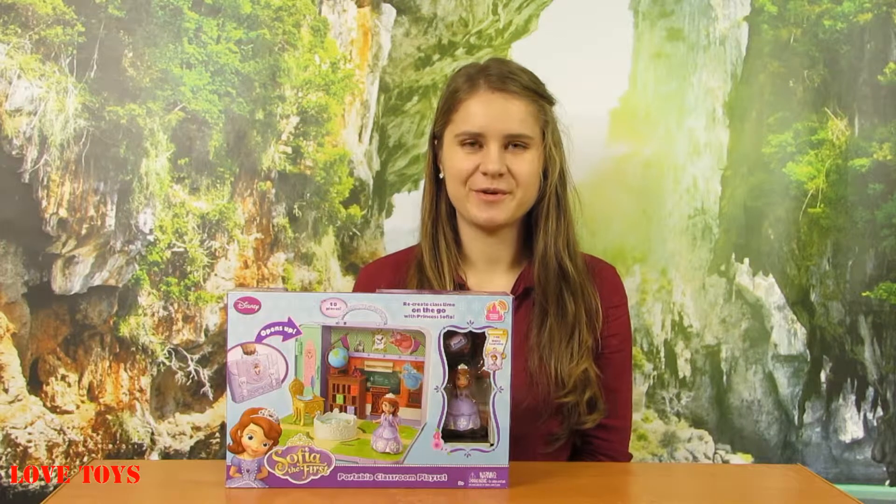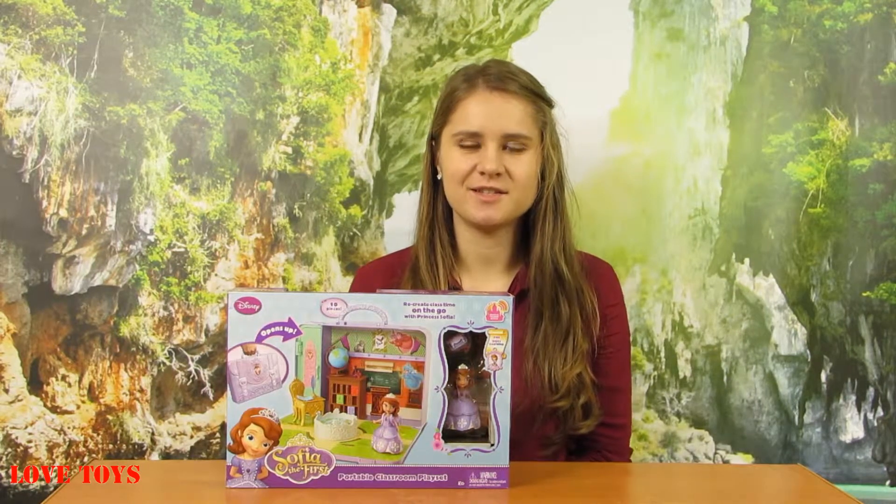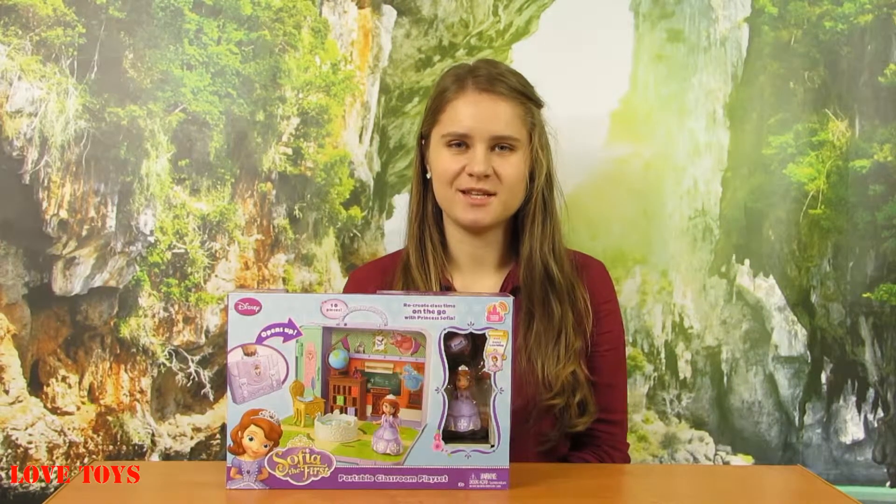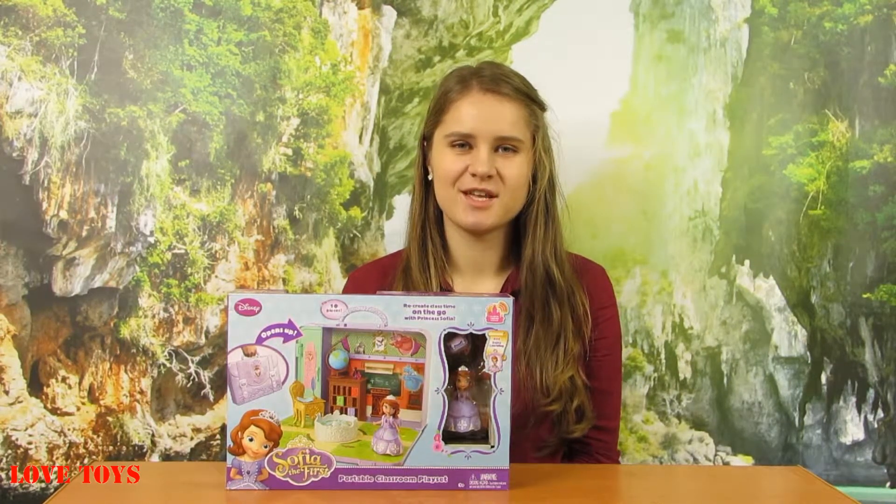Hey guys, I'm Agatha, welcome back on our Love Toys channel. In this episode you're gonna see this amazing set — a portable classroom playset from Sophia the First by Mattel.